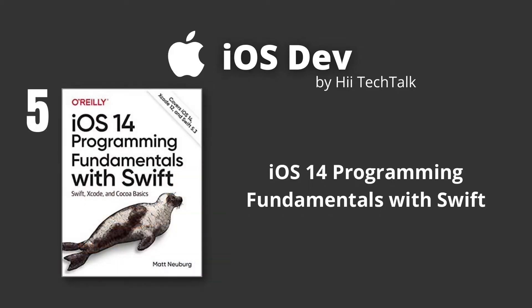iOS 14 Programming Fundamentals with Swift, written by Matt Newberg, who has a Ph.D. in Classics and has taught at many universities and colleges. Inside, you will get a firm grasp of iOS fundamentals, including the Xcode 12 IDE, Cocoa Touch, and the latest version of Apple's acclaimed programming language, Swift 5.3.